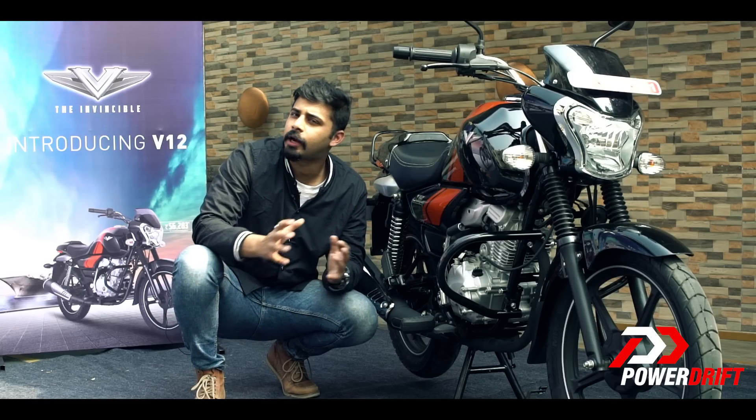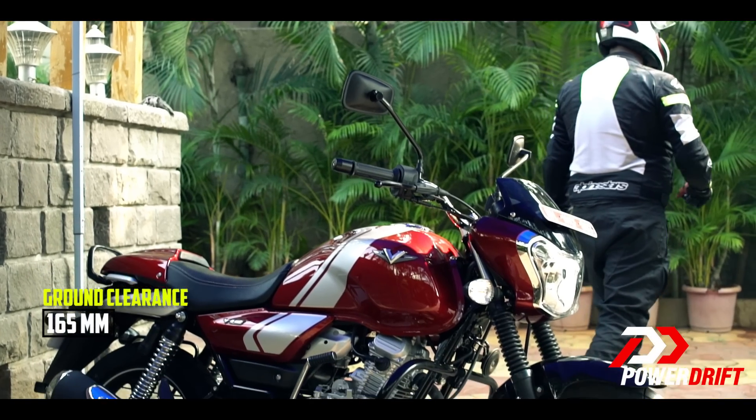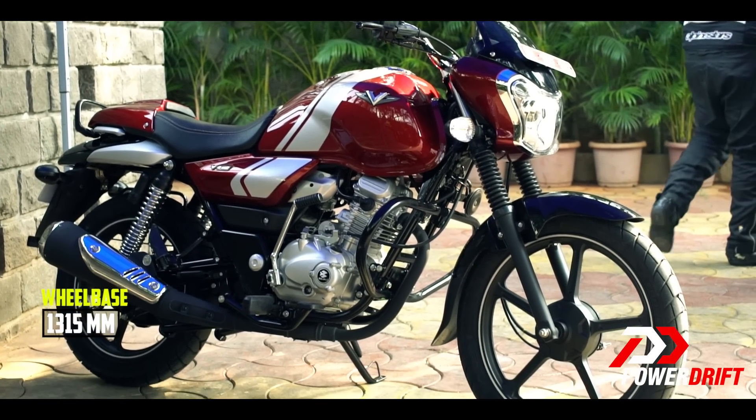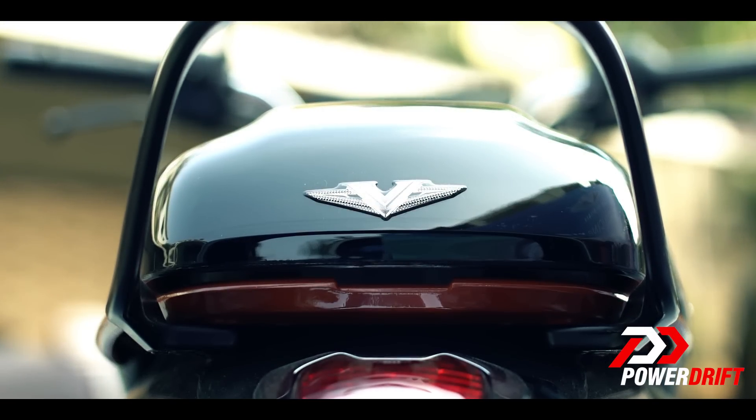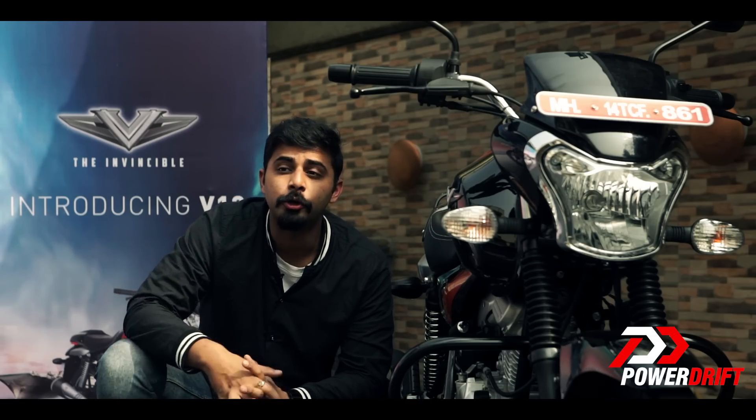A lot of things have been carried on from the V15: the ground clearance of 165mm and the wheelbase of 1365mm. But this gets a reduction in weight, so it weighs in at 133kg. Manoeuvring in the city and going over bumps shouldn't be an issue, but that is something we will check out during our first ride.